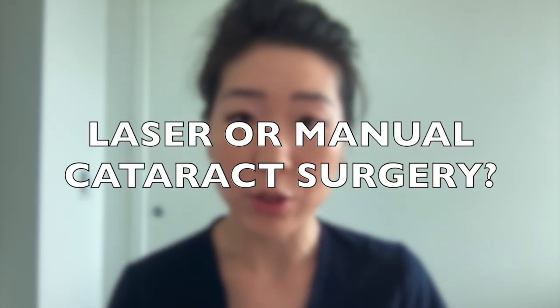Hi, I'm Dr. Michelle Lee, a board-certified ophthalmologist, and today we're going to discuss a highly requested topic: laser versus manual cataract surgery.